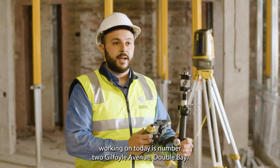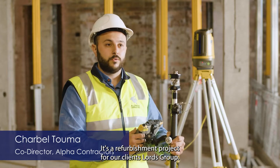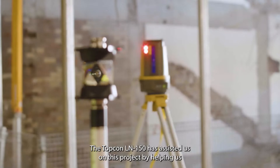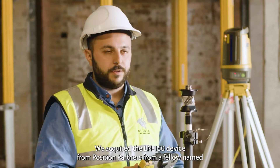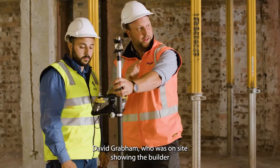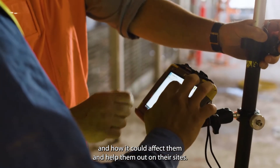The project we're working on today is number two Guilfoyle Avenue, Double Bay. It's a refurbishment project for our clients, Lords Group. The Topcon LN150 has assisted us on this project by helping us mark out all our new penetrations for our core holes with great accuracy. We acquired the LN150 device from Position Partners from a fellow named David Grabham, who was on site showing the builder the uses of the machine and how it could help them on their sites.